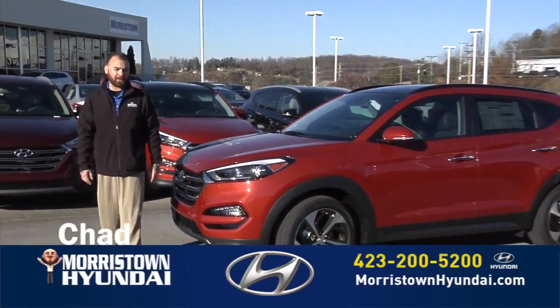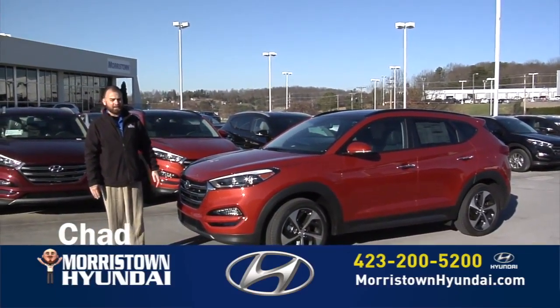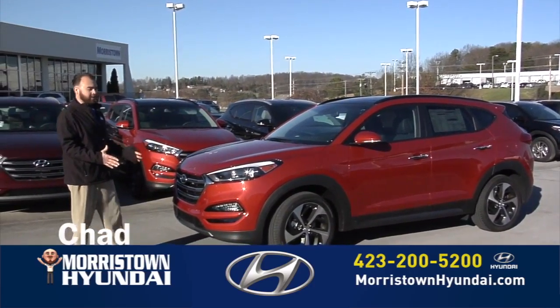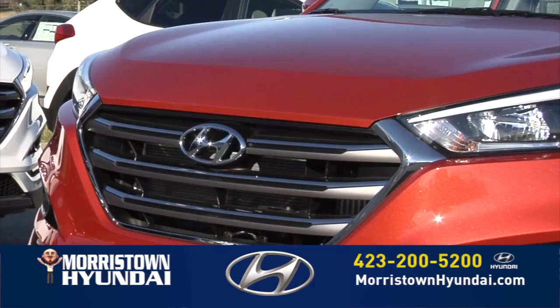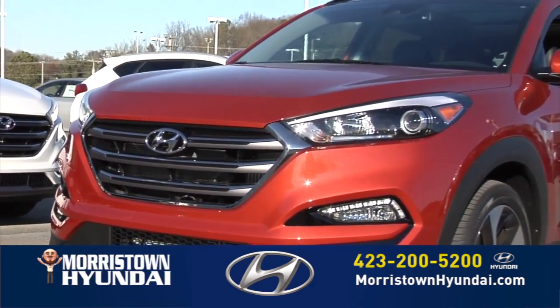Hey folks, this is Chad here with Morristown Hyundai. We're here with the all new 2016 Tucson. The first thing you'll notice about the Tucson is this aggressive styling. The front end is just beefier, nicer, stylish — all of the above.